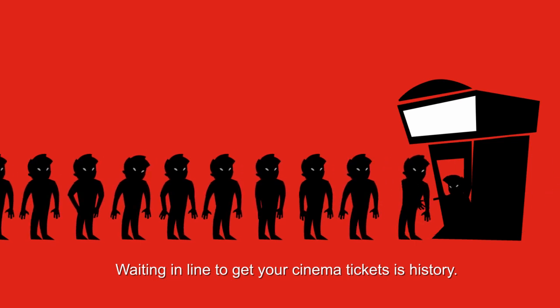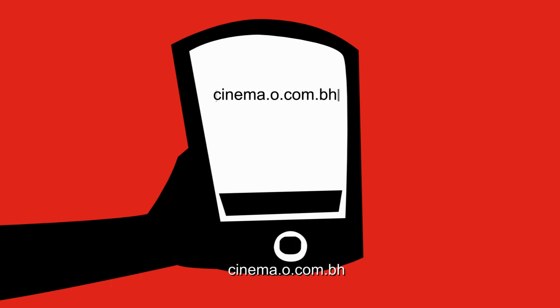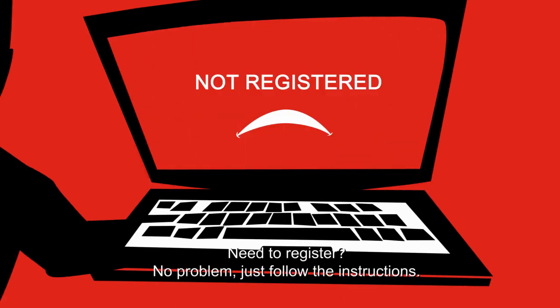Waiting in line to get your cinema ticket is history. Just log on to cinema.o.com.bh on your mobile or online. Need to register? No problem. Just follow the instructions.